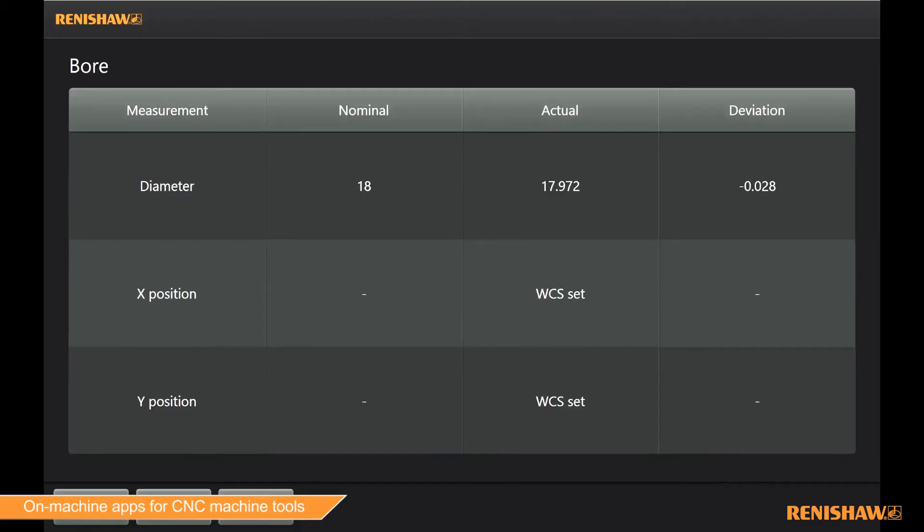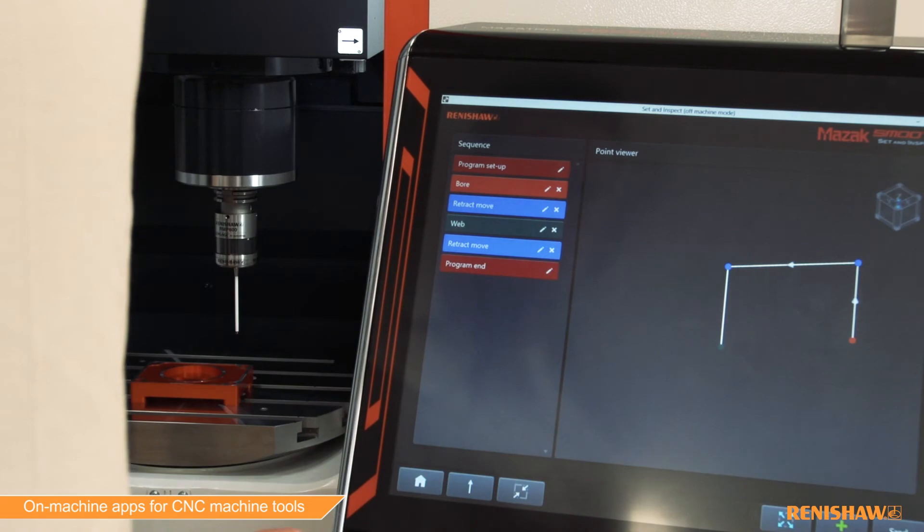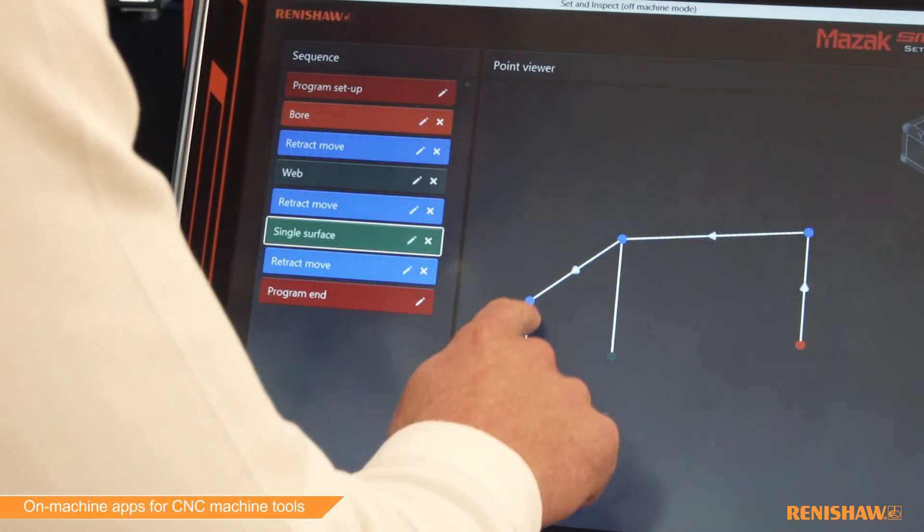Inspection results are immediately available to view on-screen, displaying nominal, actual and deviation values. The new program builder mode within the app allows users to advance and create complex probing cycles in minutes, generating them one feature at a time.